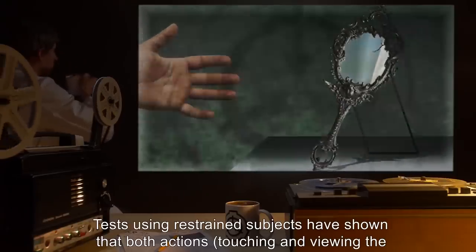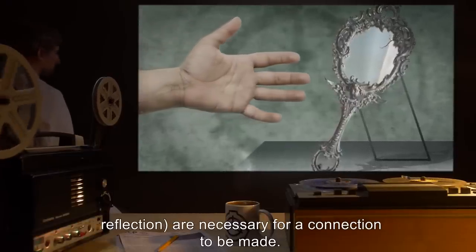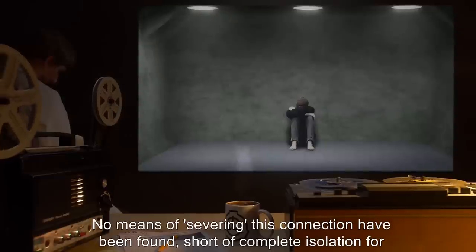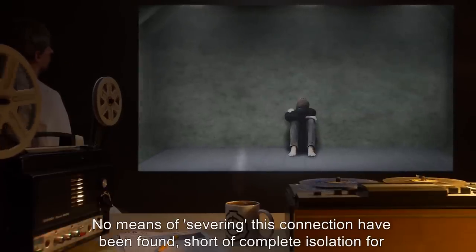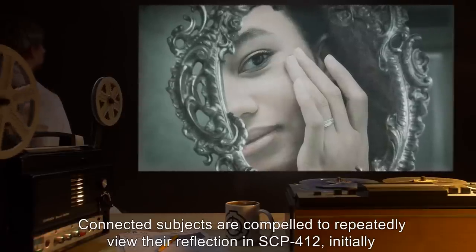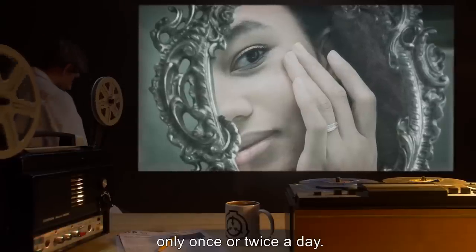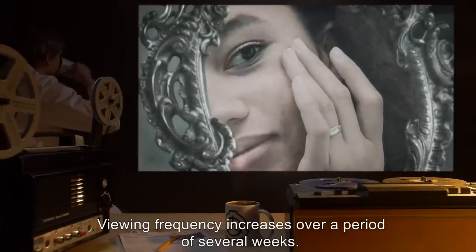Tests using restrained subjects have shown that both actions — touching and viewing the reflection — are necessary for a connection to be made. No means of severing this connection have been found, short of complete isolation for a period of no less than two years. Connected subjects are compelled to repeatedly view their reflection in SCP-412, initially only once or twice a day. Viewing frequency increases over a period of several weeks.